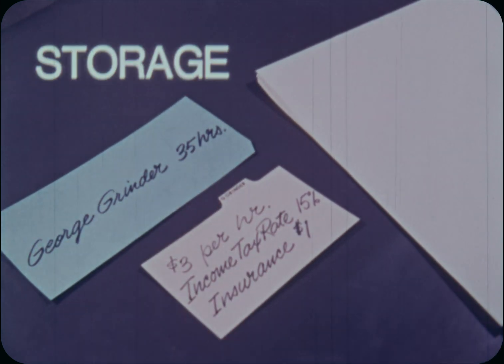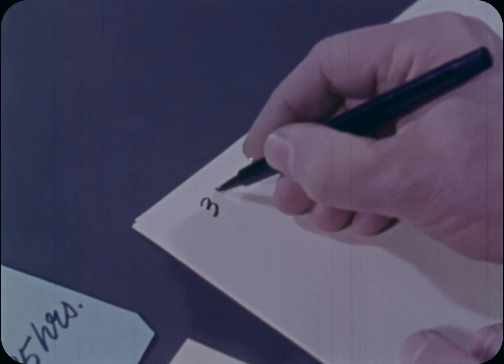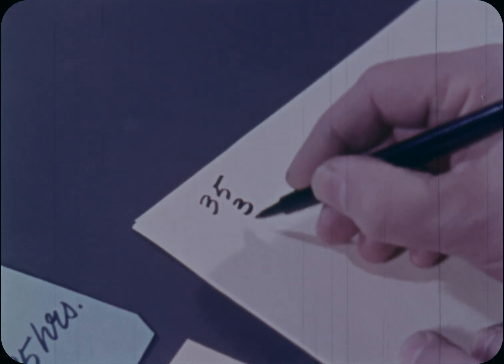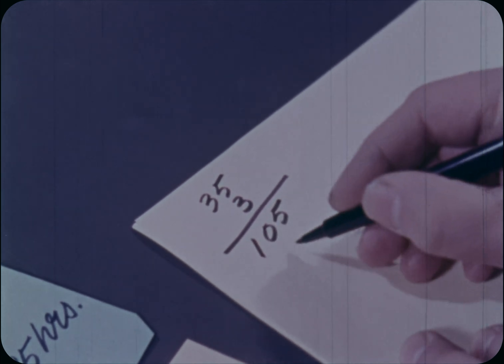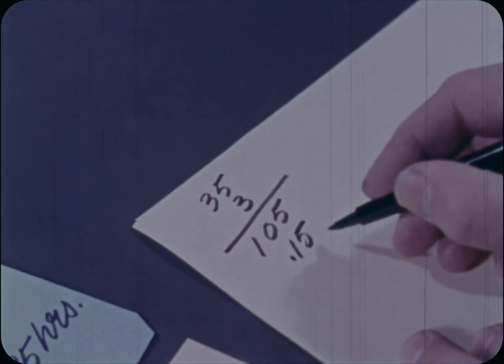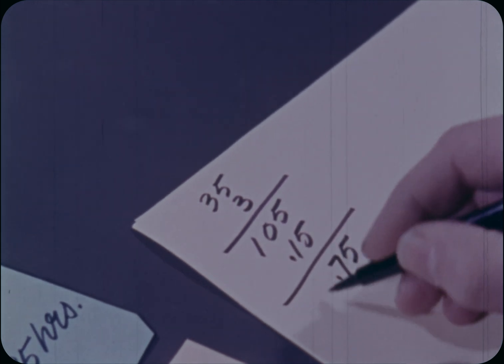Next, store them in a handy place. Then calculate George's gross pay by multiplying the number of hours worked, 35, by his rate of pay, $3 an hour. That's $105. Now, the income tax deduction — that's $15.75.